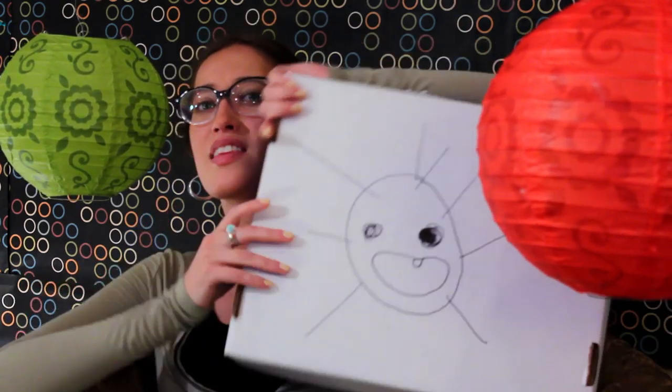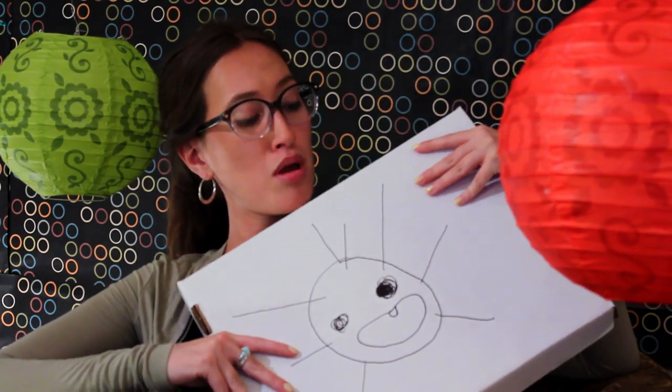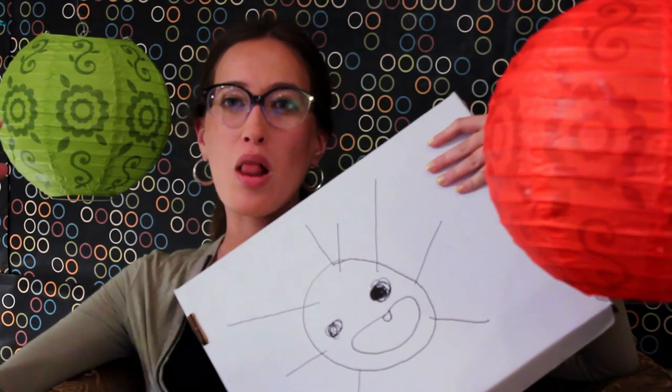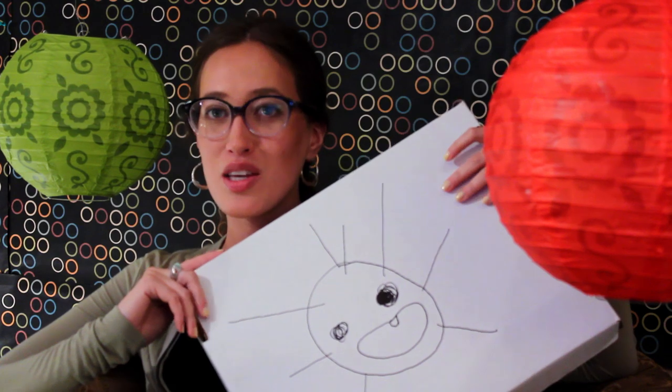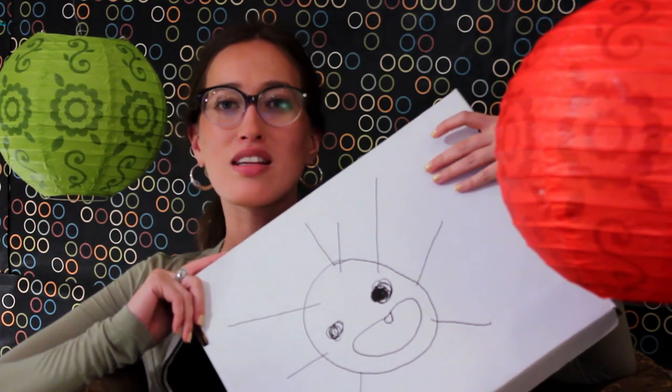Hey there! See this really crude drawing? Notice anything special about it? No? Well, it's copyrighted and that copyright belongs to me, Courtney from New Media Rights. You can get a copyright for your own work too. Wanna know how? I'll totally tell you.